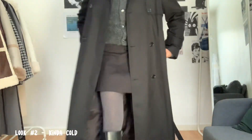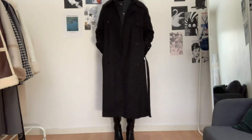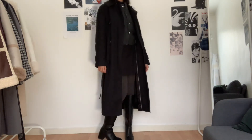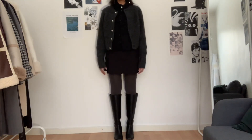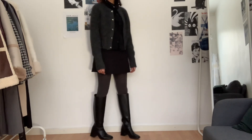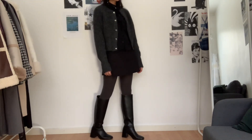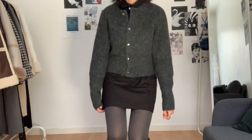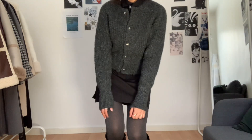Look number two is for when it's chillier outside, so I've added some boots and a thicker coat. I've also added some layers to the tank top — a dress shirt and a cardigan. This is how it looks when the cardigan is fully closed.